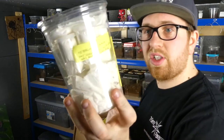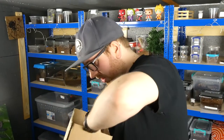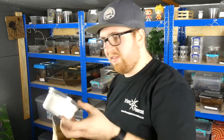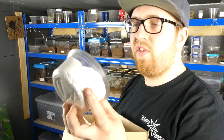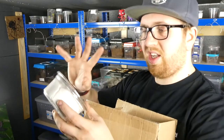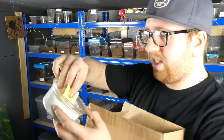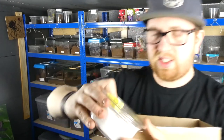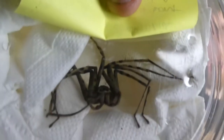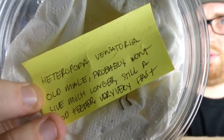So in there we've got 10 spiders. In this one, this was a little extra — a Heteropoda Venatoria. He threw this one in because it's a male, it's easy, it probably won't last much longer, still a good feeder, very very fast. You can see that one here — this is a Huntsman — there we go, with a note there with all the details on.